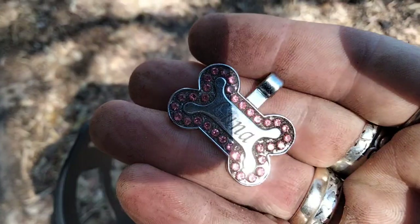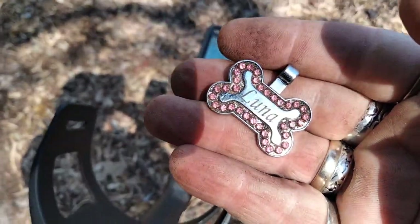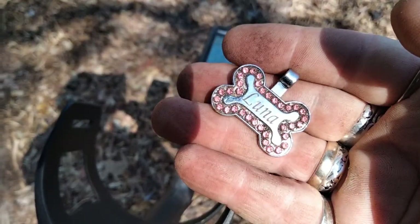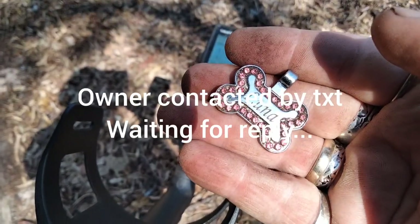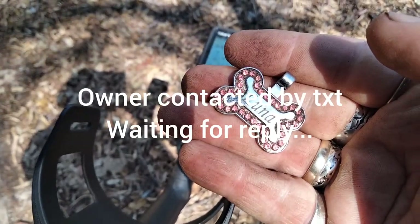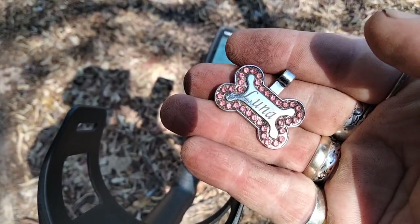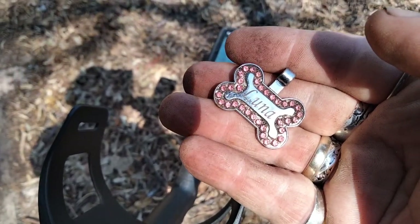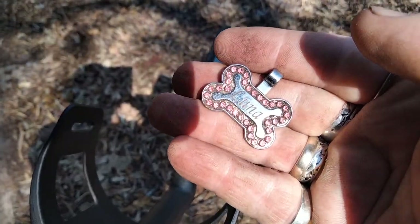We just got little Luna's dog tag — oh, she's lost that! There's a number on the back, I might give it a ring and see if she wants it back. It looks recently lost. I don't think it's silver or anything but it's a nice pretty little tag from the little dog. I might give it a ring and reunite her with it — little Luna reunited with her tag.